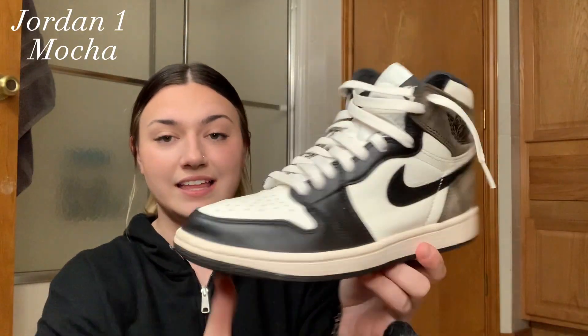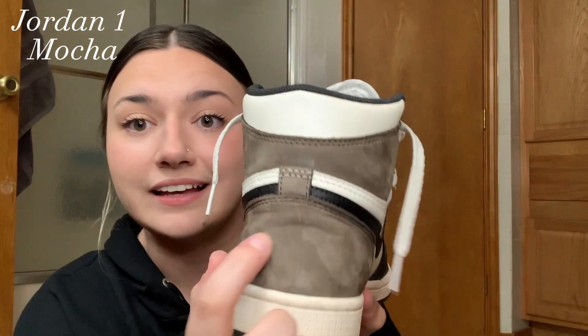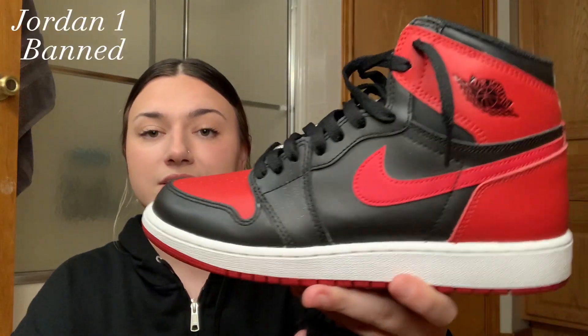Starting off with my Jordan Ones, I have the Jordan One Mochas. These are a men's size. You can see there's a little crease in the back — don't hold me on it. These are my babies; I wear these a pretty decent amount.